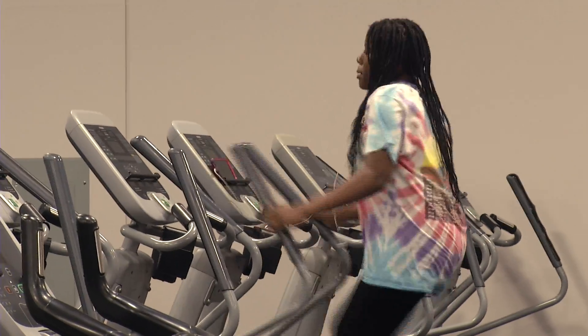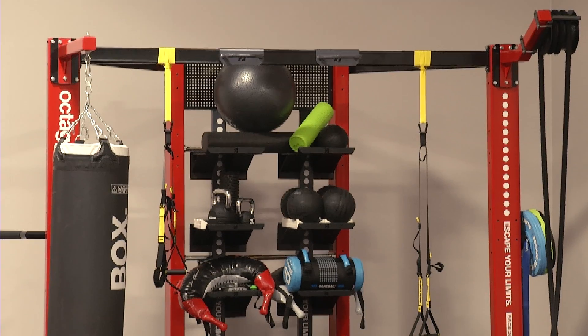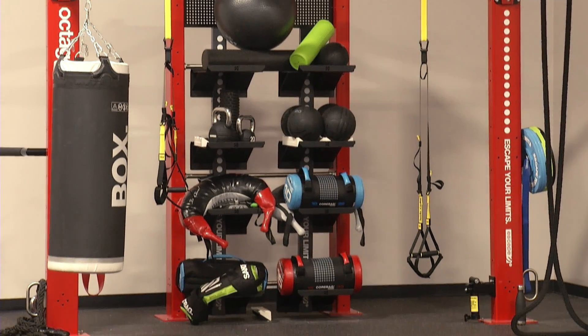The gym now has more appropriate floors, a bigger space for cardio with new televisions, and a new area for functional training, along with more spaces for students to work out.